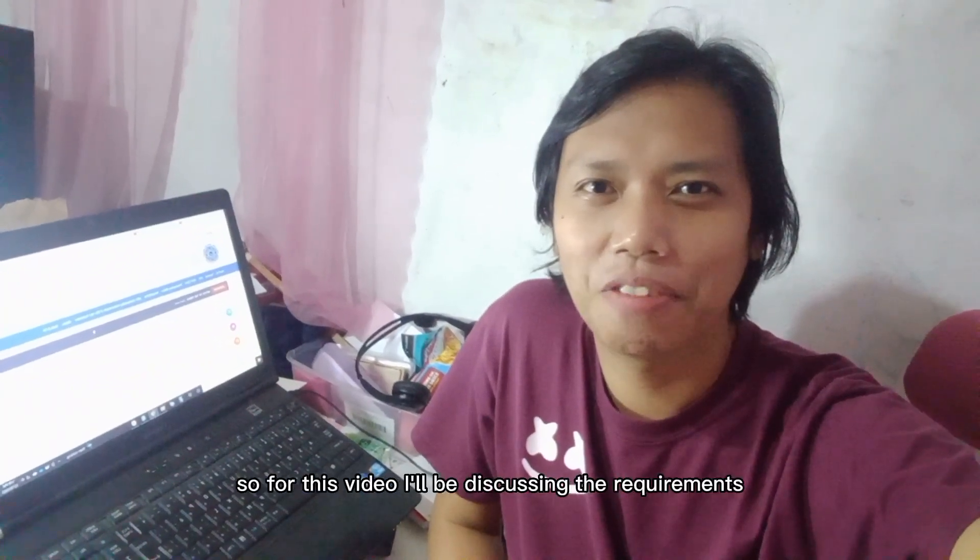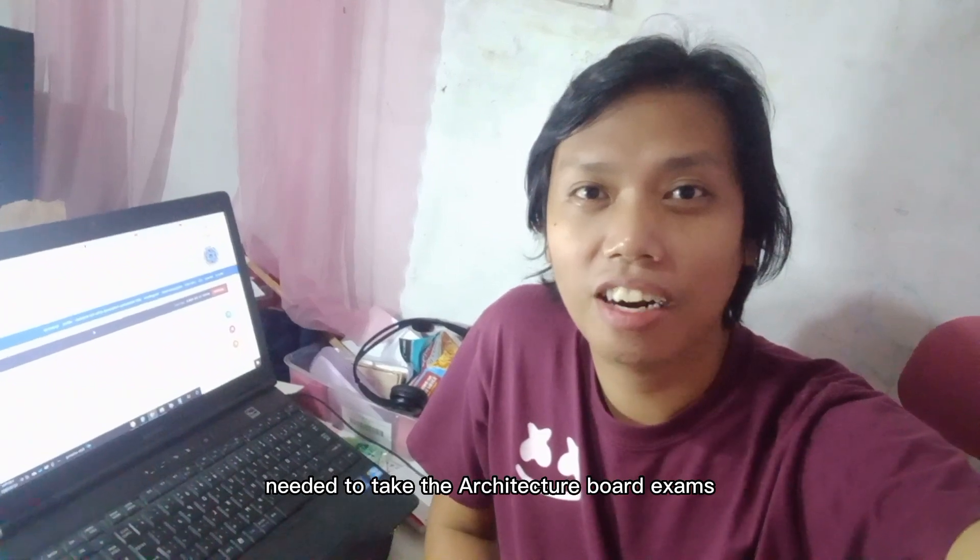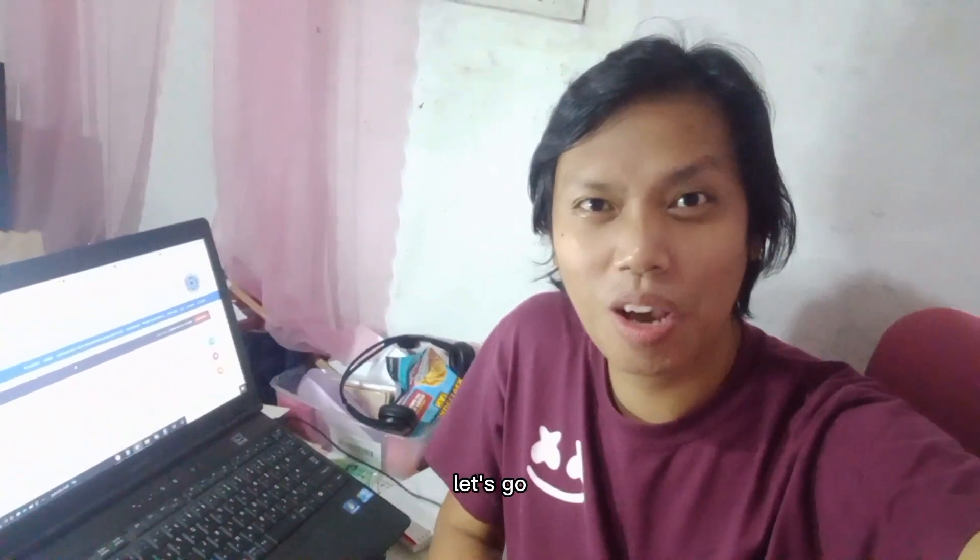Welcome back to the channel guys. So for this video, I'll be discussing the requirements needed to take the architecture board exams. Let's go!